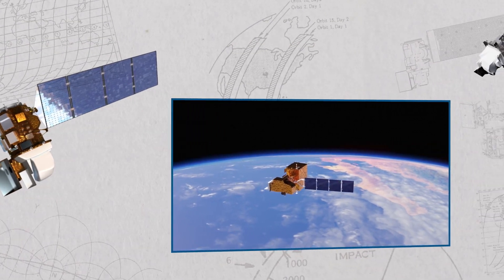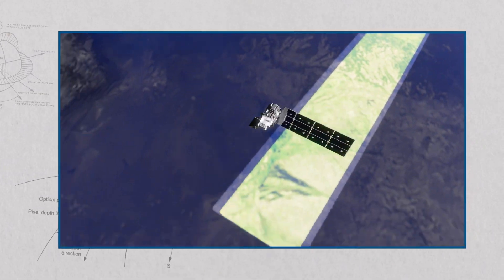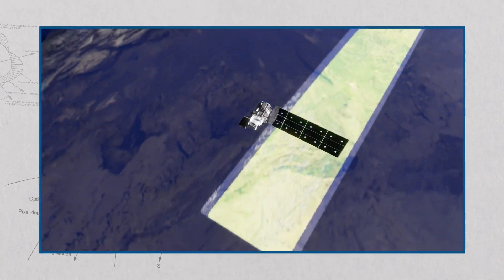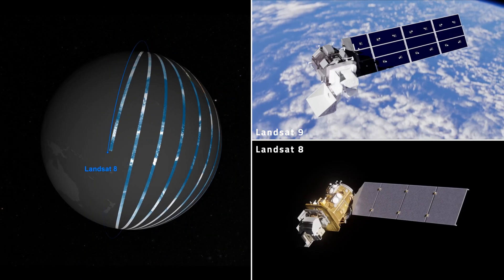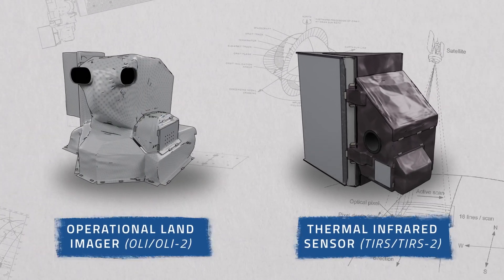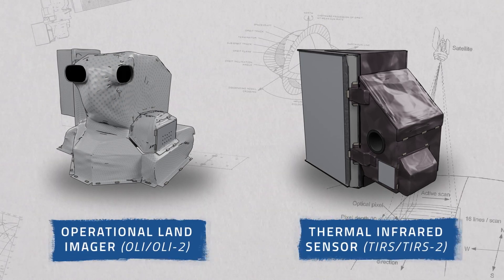At the core of each Landsat satellite are its onboard sensors — the instruments that give them the ability to continuously scan Earth's surface for wildfire activity. Landsats 8 and 9, currently in orbit, are both equipped with the Operational Land Imager, or OLI, and the Thermal Infrared Sensor, or TIRS.